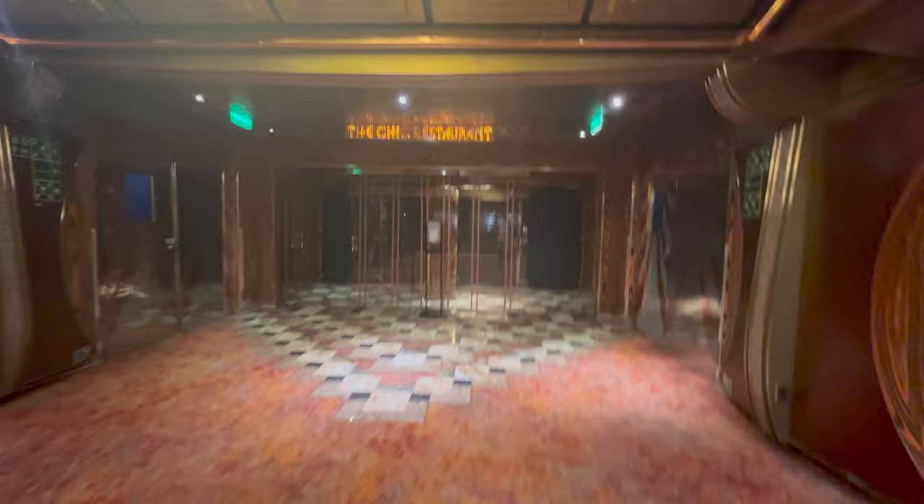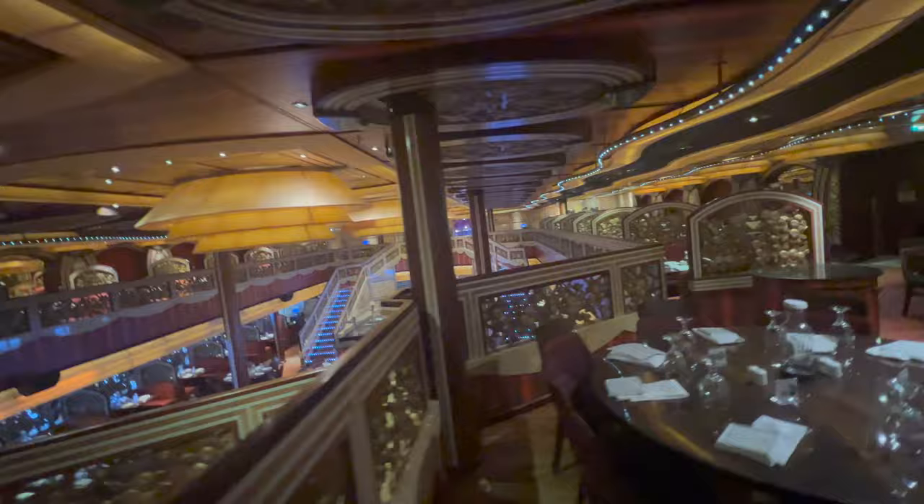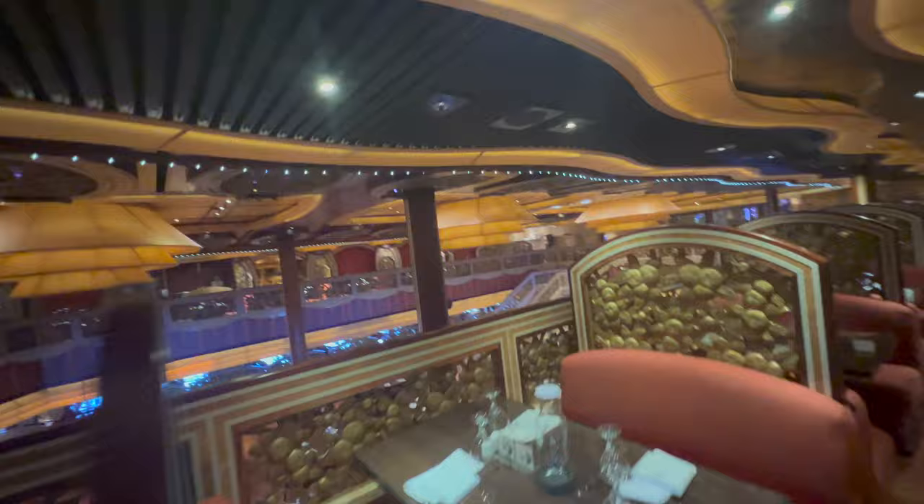Making our way to the Chic Restaurant — this is the Your Time dining restaurant, also two floors and very similar-looking to the Posh dining room. We had anytime dining while we were on the Freedom and the waitstaff was fantastic. We did have new waitstaff pretty much every time we were in the dining room, but they were so attentive and really took great care of us.